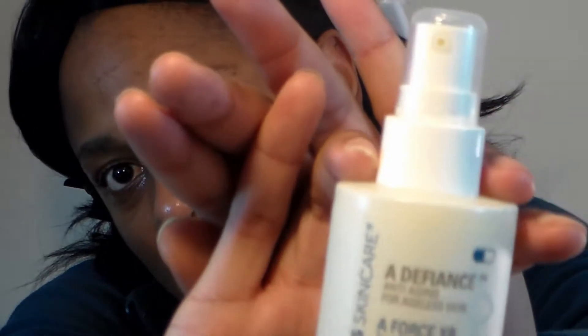Then I like to go in with a serum. Right now I'm using the Serious Skincare A Force XR time-release nano-encapsulated retinol serum concentrate. I get this from HSN — that's the only place I've ever seen it. It looks yellow, like egg yolk. I go in all over my face and massage it down my cheekbones.